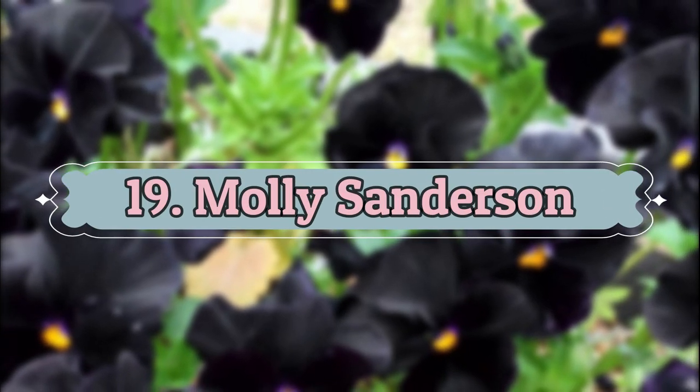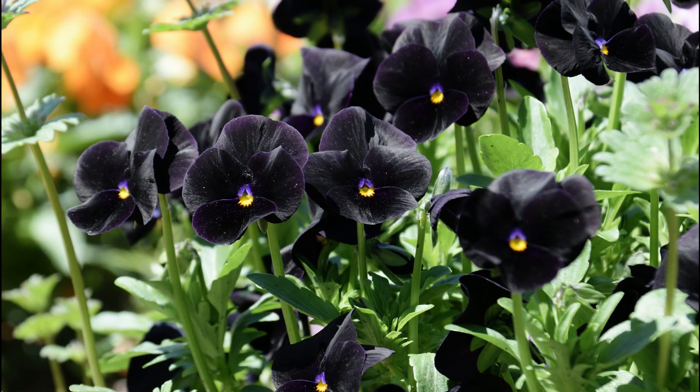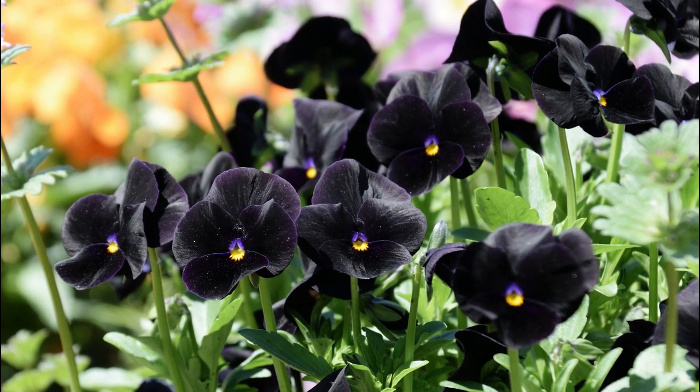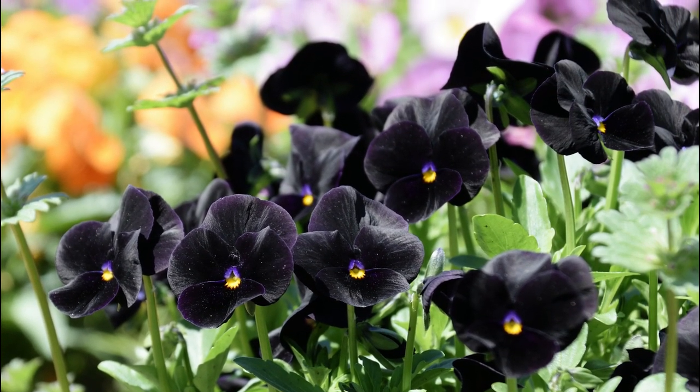Number 19: Molly Sanderson. Molly Sanderson Pansy showcases deep blue-black petals with a mini yellow center. It grows well in partial shade.